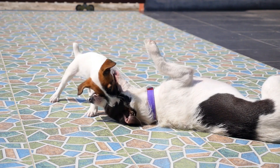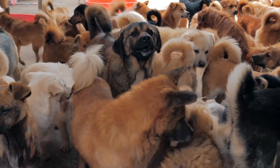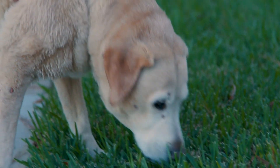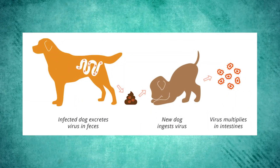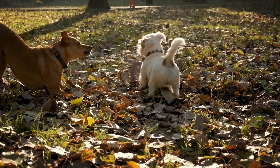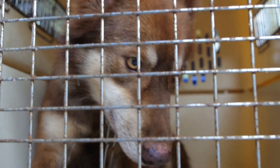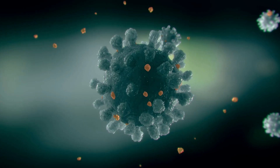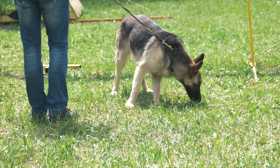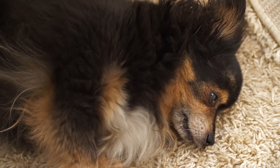Direct contact with an infected dog, especially in places like dog parks, pet stores, or kennels, can lead to the transmission of the virus. Dogs can also contract parvo by coming into contact with contaminated surfaces such as bowls, toys, or bedding. Even if your dog doesn't come into direct contact with an infected dog, they can still get parvo through indirect contact, as the virus is resilient and can survive in the environment for months. If an unvaccinated dog sniffs, licks, or steps on an area where an infected dog has been, they can pick up the virus.